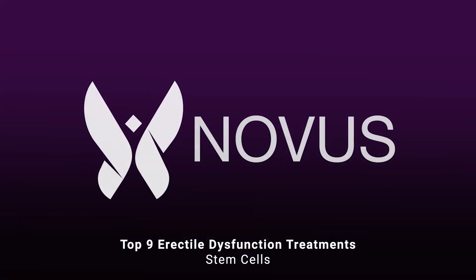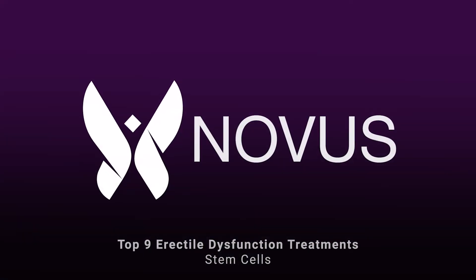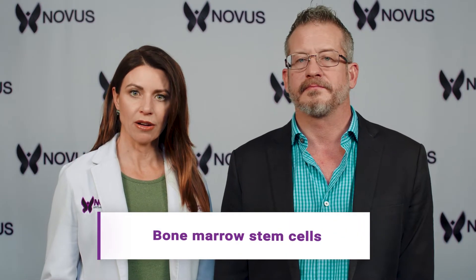Now let's talk about our eighth treatment for erectile dysfunction, and that's using stem cells. There are different types of stem cells you can use. One of the most common ones is bone marrow stem cell, and that's actually coming from you yourself. This is a minor surgery where they have to drill a hole, typically in your hip, and that's where they're extracting the bone marrow.